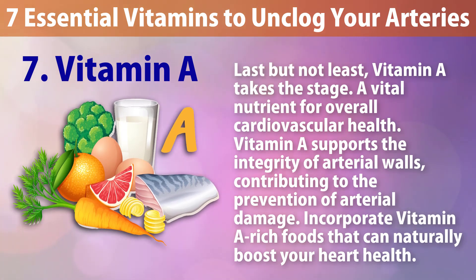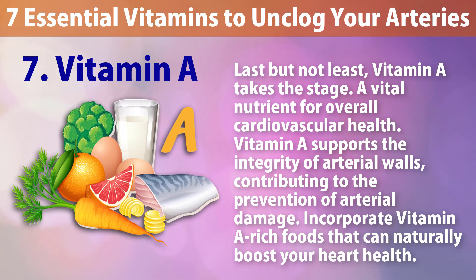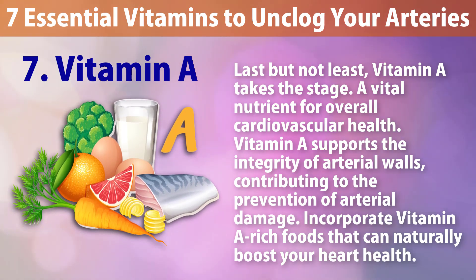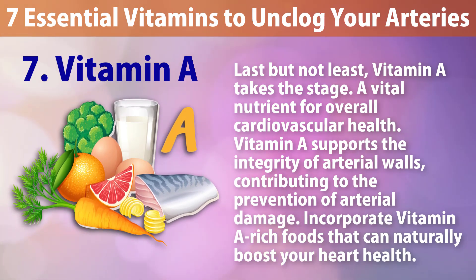Number seven: Vitamin A. Last but not least, vitamin A takes the stage — a vital nutrient for overall cardiovascular health. Vitamin A supports the integrity of arterial walls, contributing to the prevention of arterial damage. Incorporate vitamin A rich foods to naturally boost your heart health.